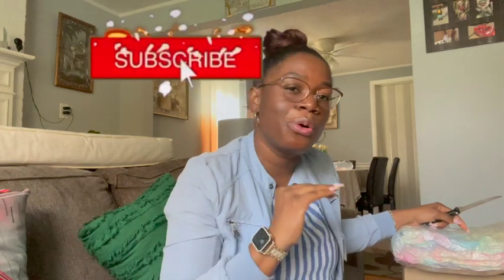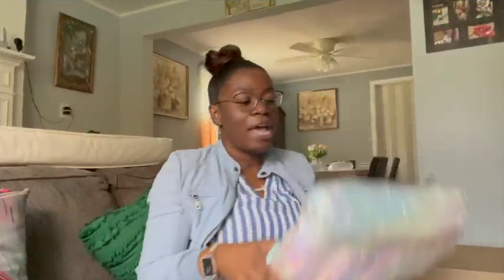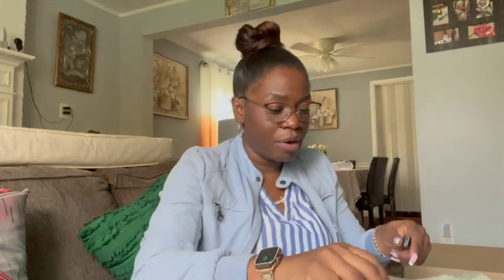If you haven't already subscribed, go ahead and do so. I don't know what you're waiting on — like, share, subscribe, and tell a friend. All right, jumping back into it.